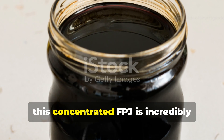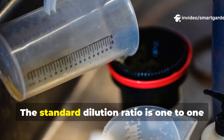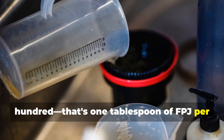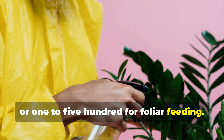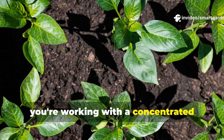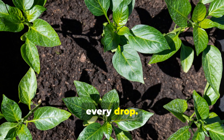This concentrated FPJ is incredibly potent and must be diluted before use. The standard dilution ratio is 1 to 100 — that's 1 tablespoon of FPJ per gallon of water for soil applications, or 1 to 500 for foliar feeding. This might seem like a tiny amount, but remember, you're working with a concentrated biological powerhouse that delivers nutrients and beneficial microbes with every drop.